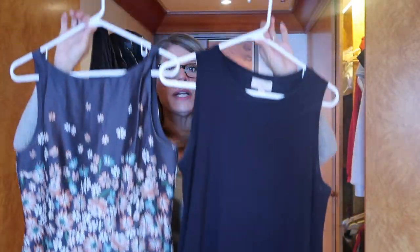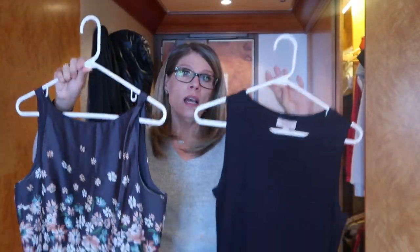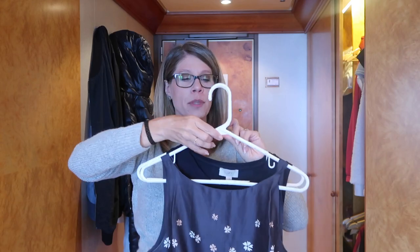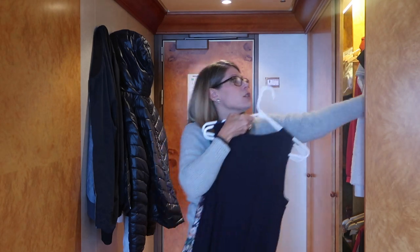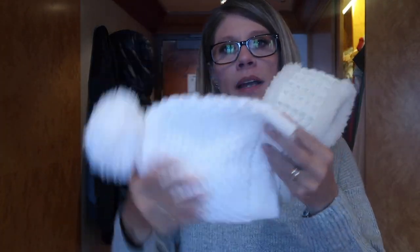Both formal dresses — cruise elegant, semi-formal — were very comfortable. I wore this one twice and this one once, since we went to dinner in the steakhouse the first night. They're both navy, the navy shoes go with both, the gray sweater went with both, and my jewelry matched as well.